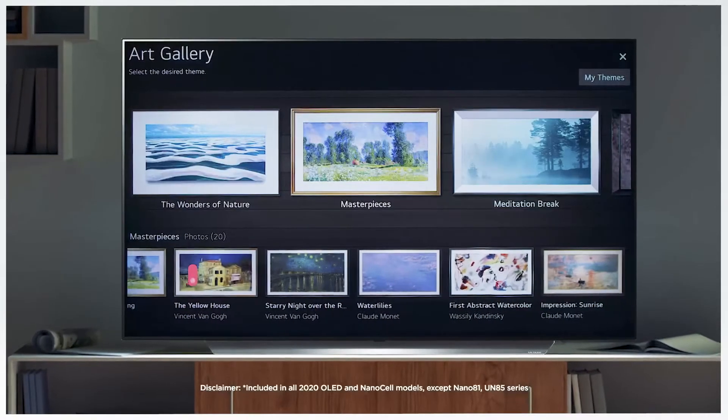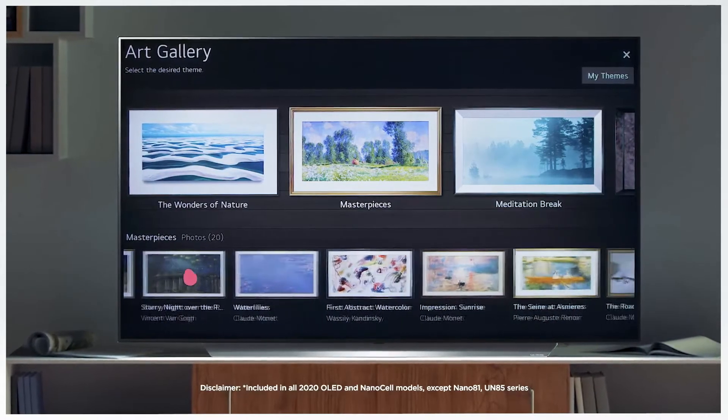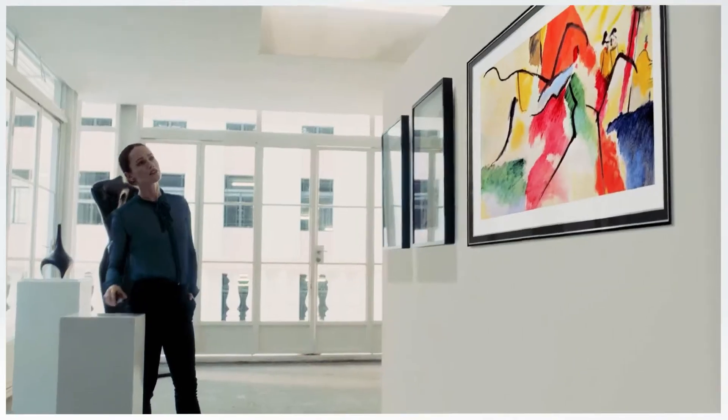When you're not watching, but you're still home, Gallery Mode lets you turn your home into an art gallery, with a variety of paintings, photographs, and other beautiful images.